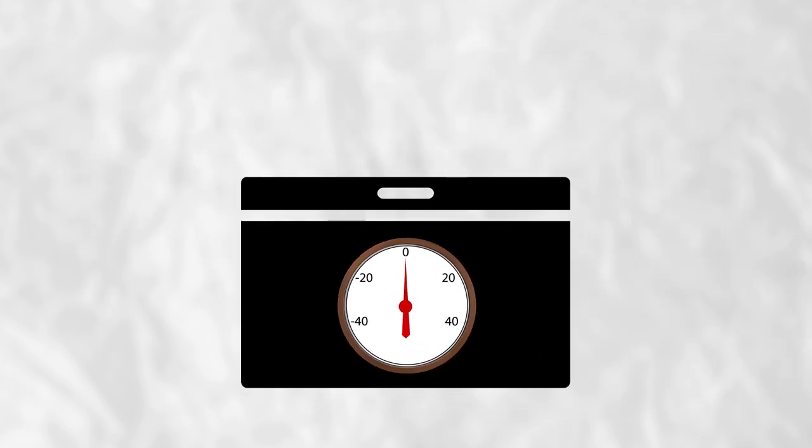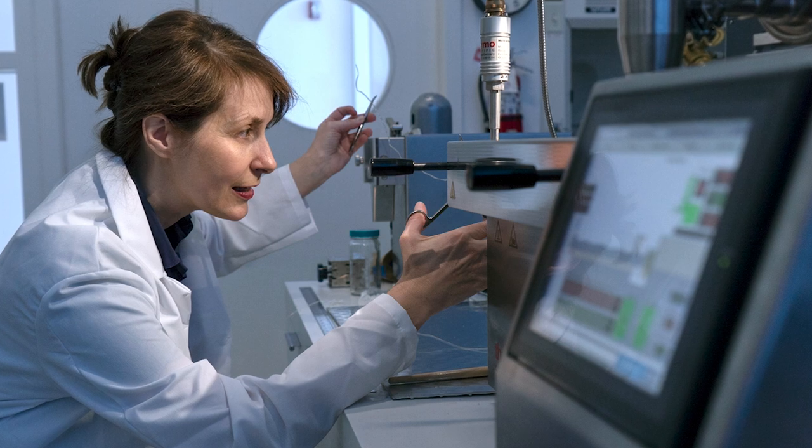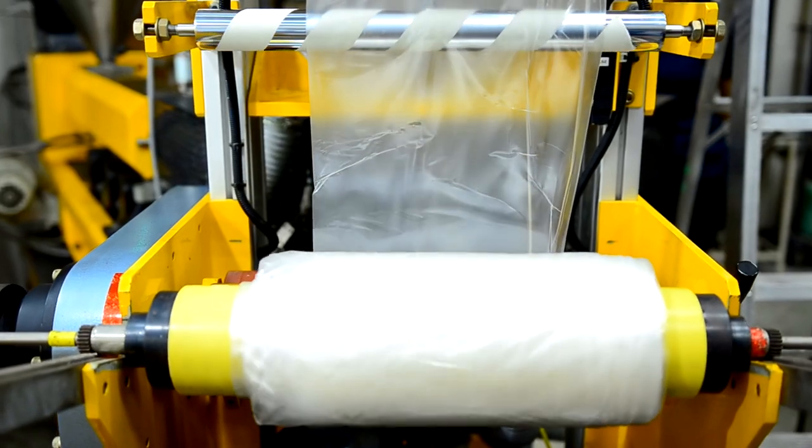Conservators have also turned to controlled experiments to get a grasp on how plastic artifacts degrade. One study simulated the plastic fabrics in modern raincoats. You might think that storing them at the coldest possible temperature would best preserve them, but these fabrics turned brittle and were pocked with holes after deep-freeze storage. Storing them at a milder 4.4 degrees Celsius prevented this problem.